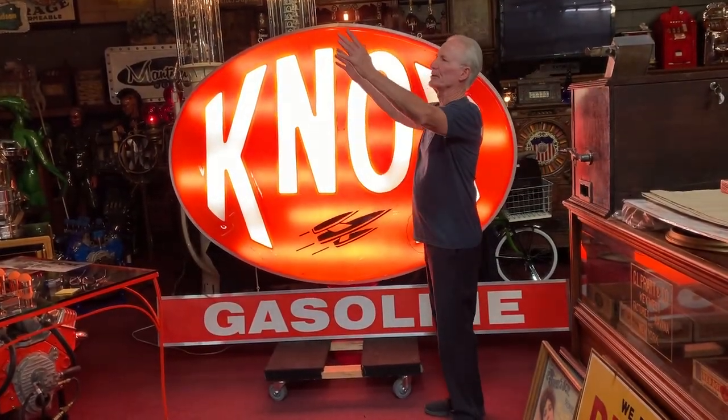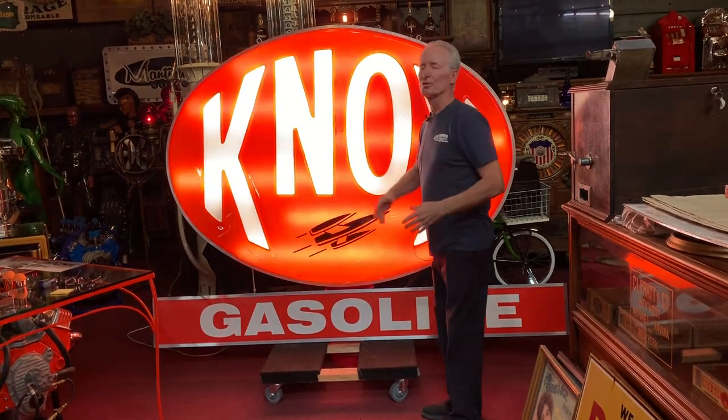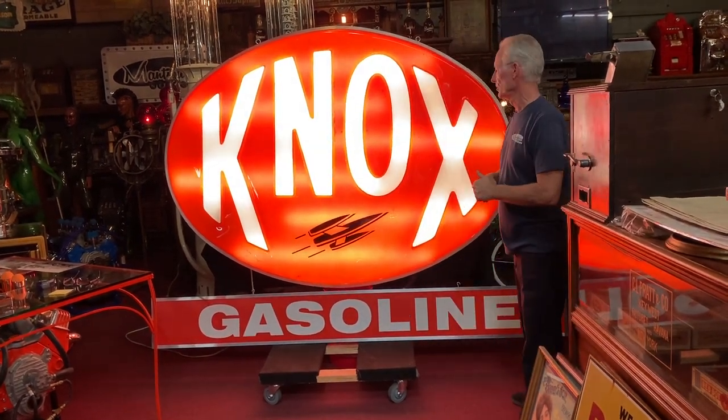For you guys at those big warehouses, this is a super cool sign. It's big — like this warehouse is big. You put that up there, it's just going to be absolutely good looking.